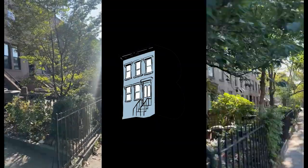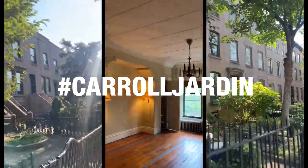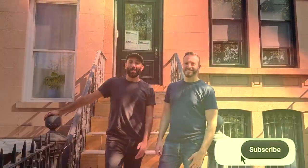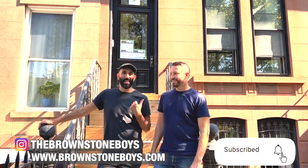But today is demo kickoff day — super fun. We can't wait to get in there and we're going to show you around. So here we are at our latest renovation project and we want to take you inside and kind of update you where we're at with this project.